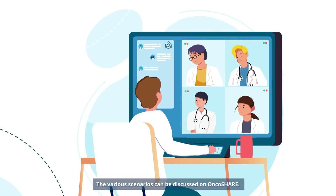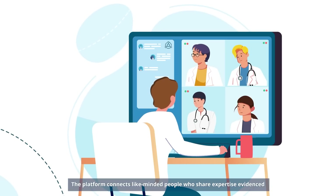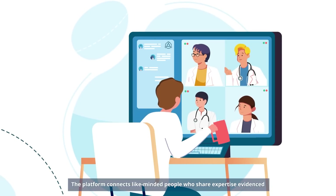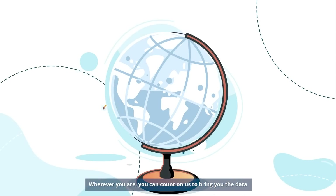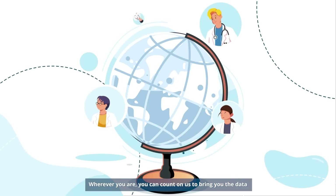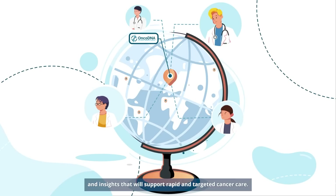The various scenarios can be discussed on OncoShare. The platform connects like-minded people who share expertise evidenced by data through virtual meetings and tumor boards. Wherever you are, you can count on us to bring you the data and insights that will support rapid and targeted cancer care.